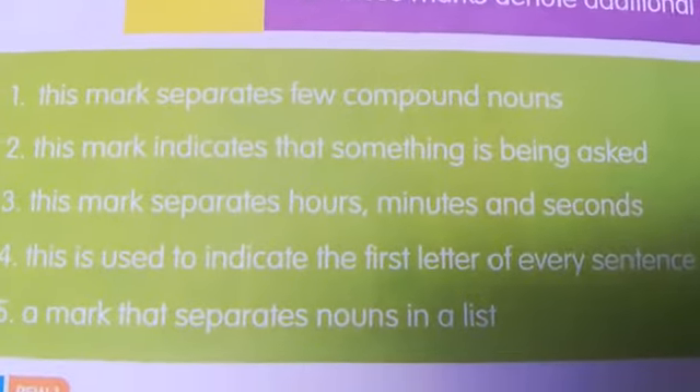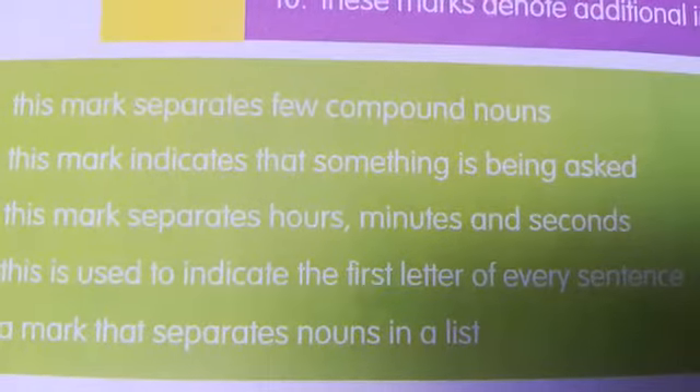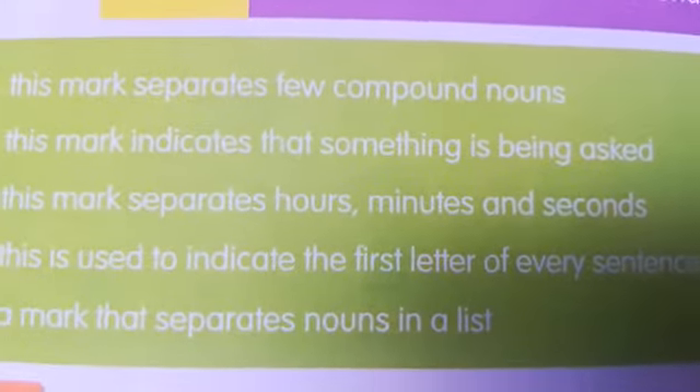First, down. This mark separates few compound nouns. It is a hyphen. Hyphen separates compound numbers and nouns.